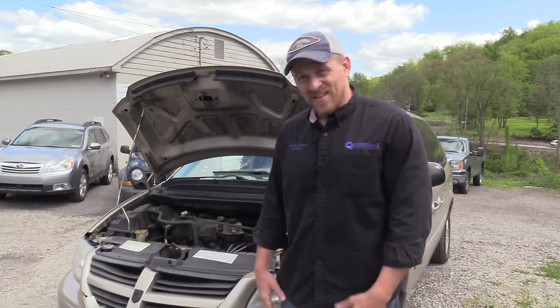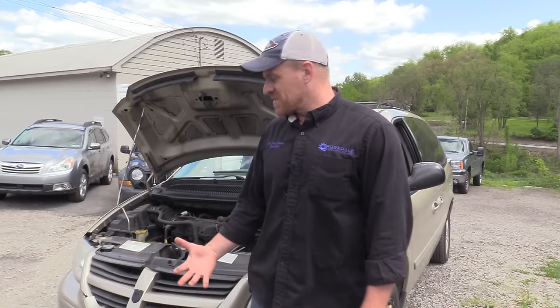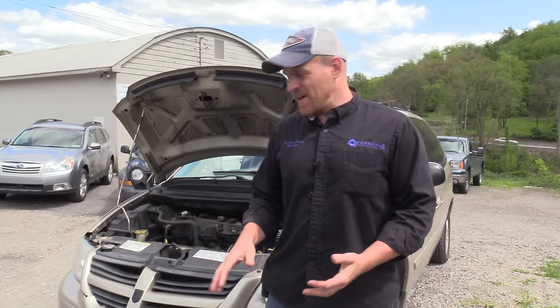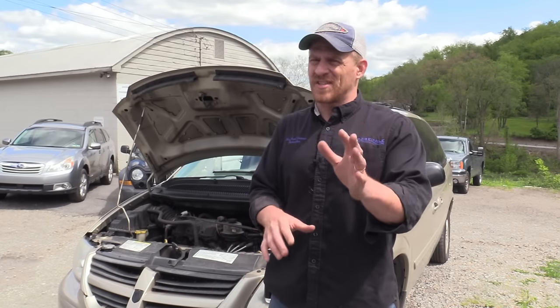Hey guys, Scanner Danner here. Today we're working on a piece of crap Caravan, Town and Country, 2007 with a 3.8 liter V6. I say piece of crap because I drove this thing and it's falling apart. Anyway, what we're dealing with is a misfire. It has had a recent coil, plugs, and wires put in it, and we're still setting a cylinder number three misfire fault code.